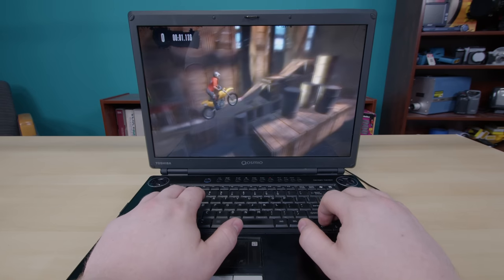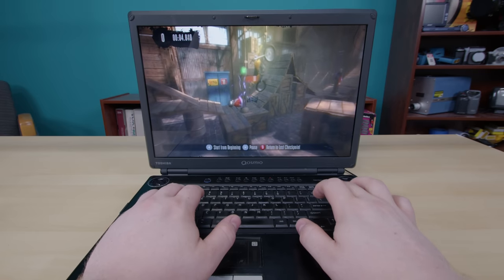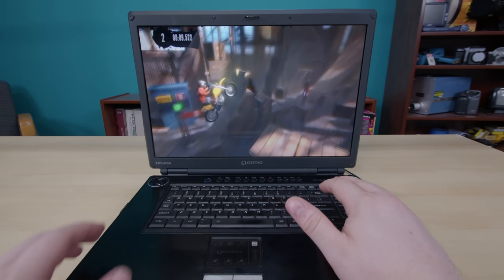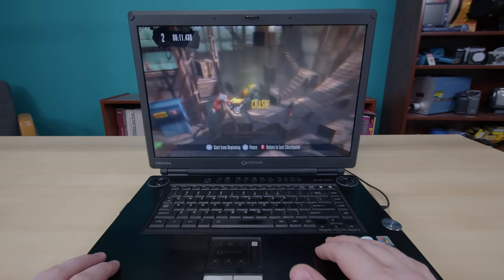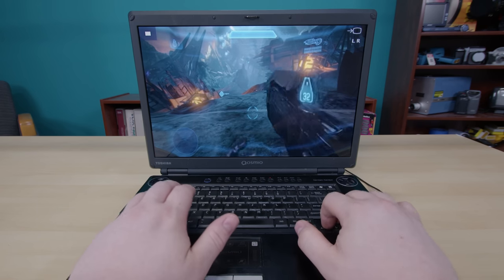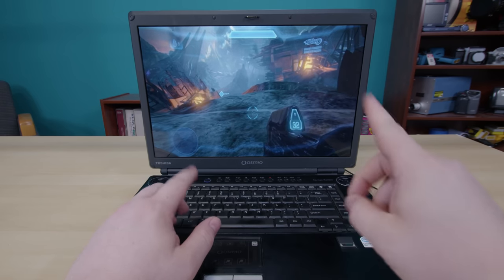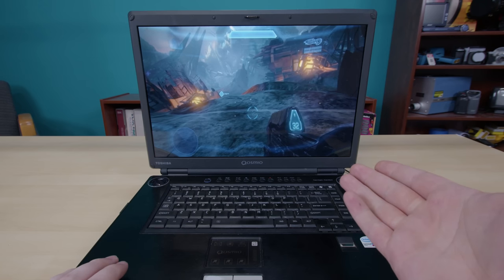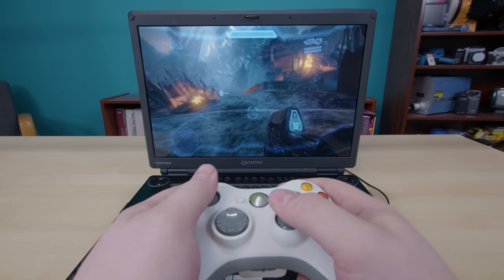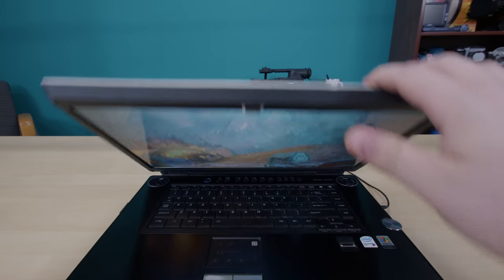Dang it, dang it, dang it — oh wait, sorry, this video is not about Trials? Hang on, let me fix that. That's right, we're talking about Halo 4 today. So what I wanted to show you about this is — that's odd, none of my controls are working. Oh, right, because Halo 4 didn't come out for PC till 2020, and this laptop from 2006 definitely can't run it. We'd have to play this on Xbox 360 if I was going to do a video about it. Which is, of course, what I'm doing.